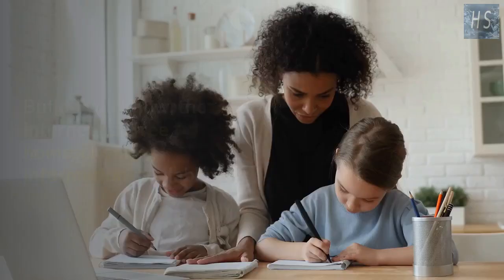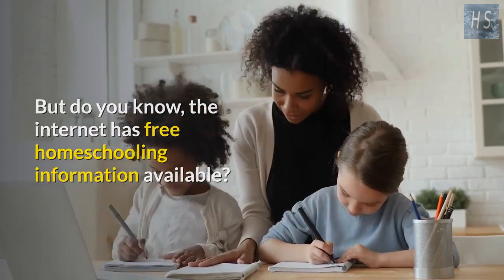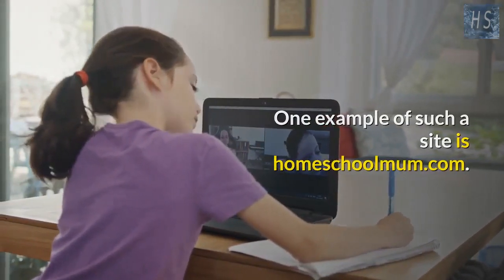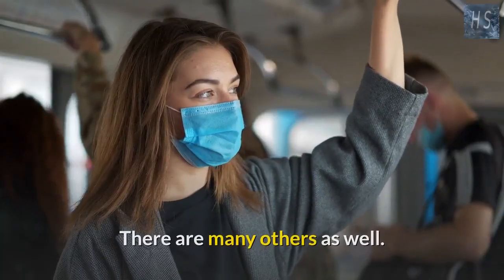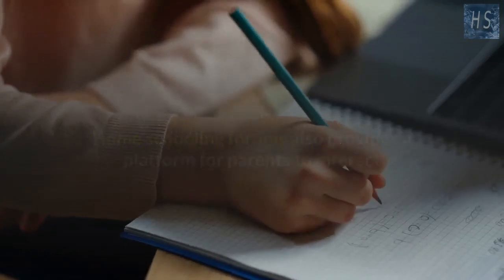The internet has free homeschooling information available. One example of such a site is homeschoolmum.com, and there are many others as well. Homeschooling forums also provide a platform for parents to interact and share knowledge on just about everything homeschooling.